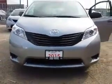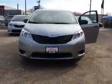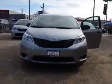Good afternoon, this is Shannon at Kensha Toyota with your tour of the 2015 Toyota Sienna. So let's go.